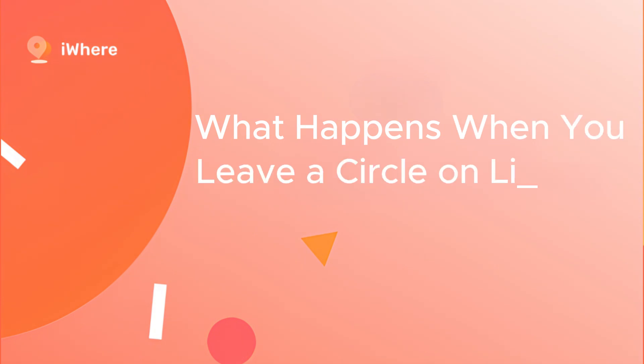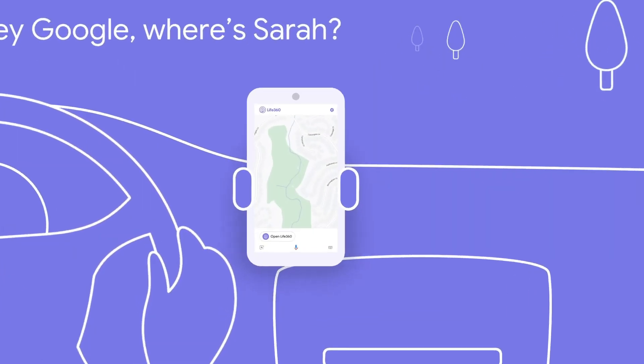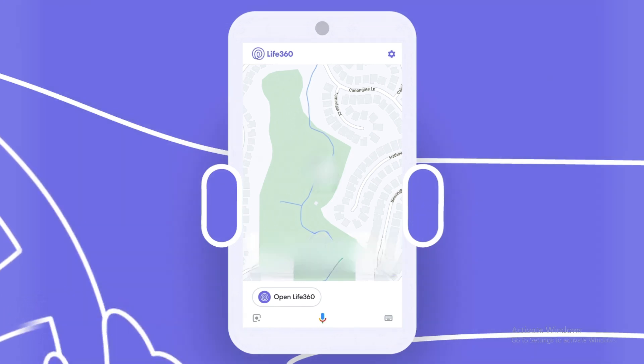What happens when you leave a circle on Life360? When you leave a circle on Life360, other members will be notified, and your profile and live location will no longer be visible on their map. You also lose access to the location history within that circle.